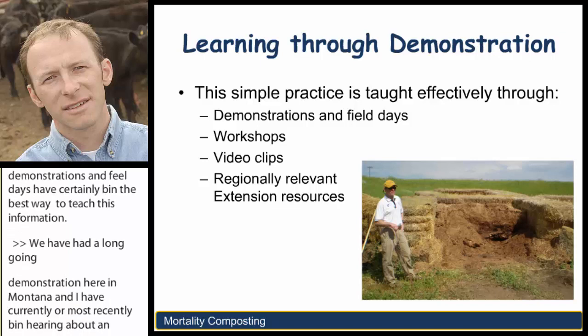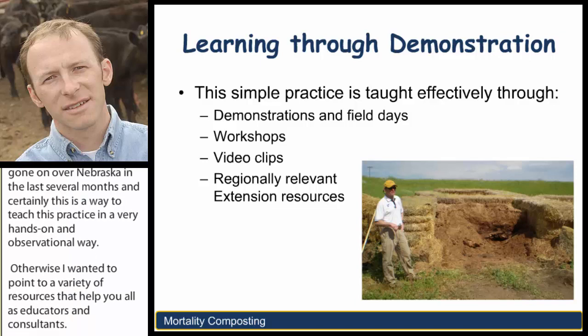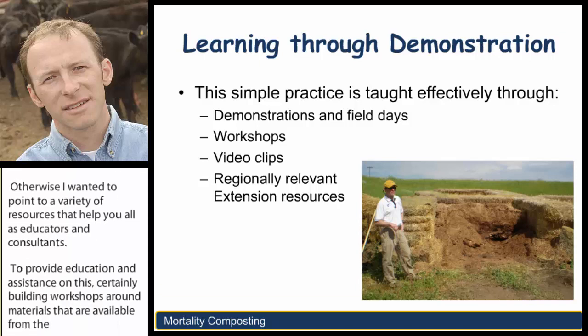I wanted to point to a variety of resources that help you all as educators and consultants provide education and assistance on this—certainly building workshops around materials available from the Livestock and Poultry Environmental Learning Center or your local land grant are important, but also incorporating multimedia aspects to your mortality compost education programs is quite helpful. I'm going to point you towards those resources in a moment.